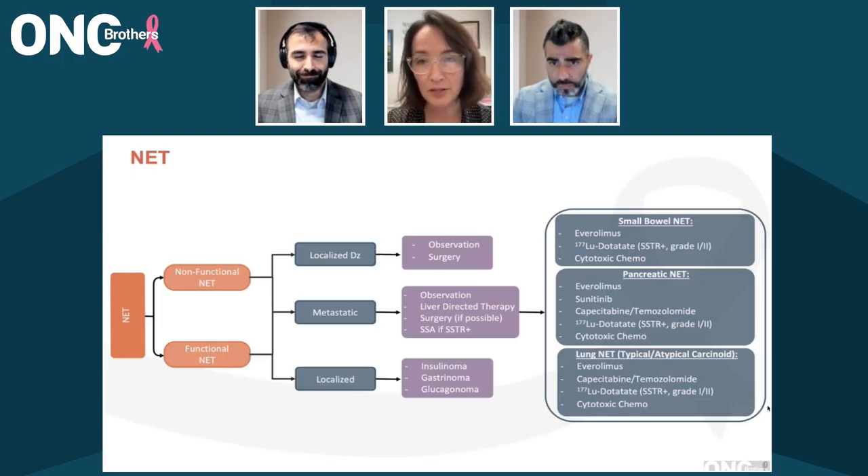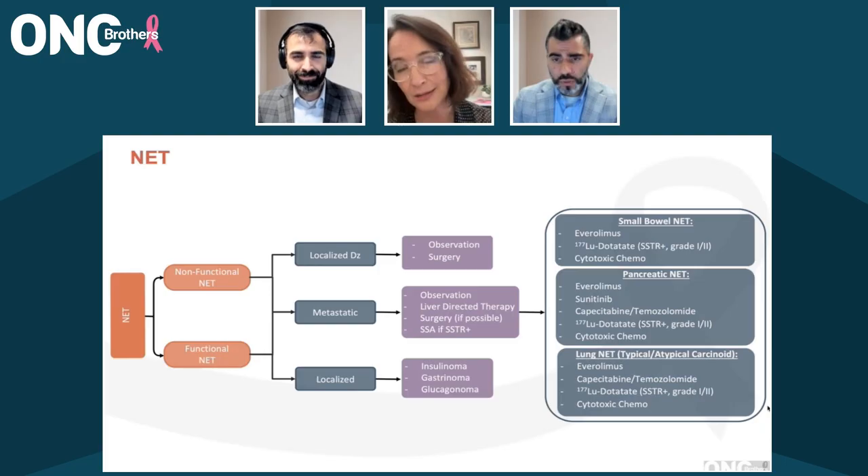There's lanreotide that's approved for both hormone control and tumor control. Long-acting lanreotide and octreotide are essentially the same drug. They have the same mechanism of action in terms of affinity for somatostatin receptor type 2, and they are used very interchangeably. The difference is in how they're administered — octreotide long-acting is intramuscular, and lanreotide long-acting is deep subcutaneous. There are some conflicting data on patient-reported outcomes in terms of how they feel as they're being administered.